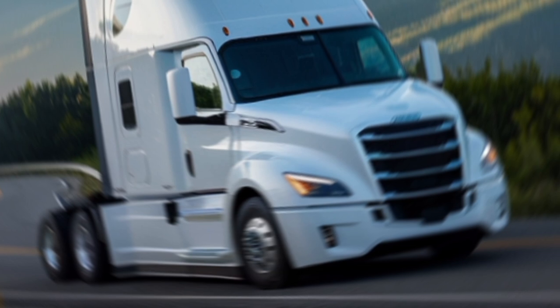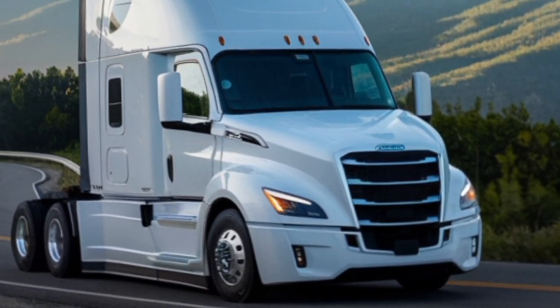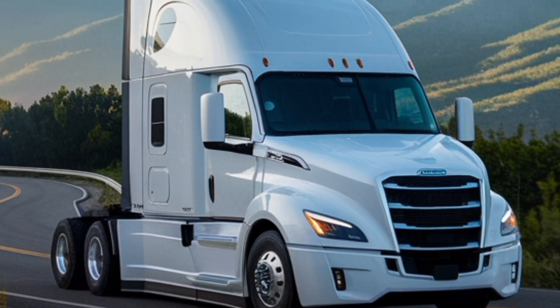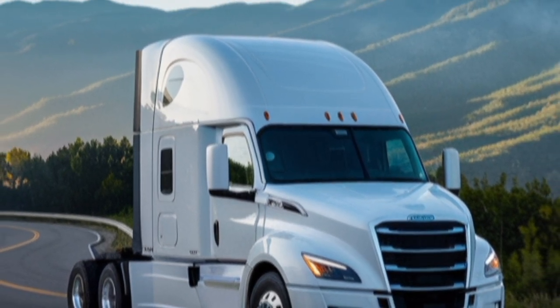And as for range, you're looking at up to 500 miles on a full charge. Plus, Tesla's Megachargers can get you back on the road with 400 miles of range in just 30 minutes. That's a game changer for the industry.